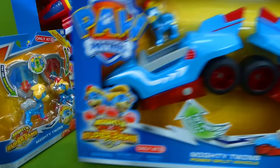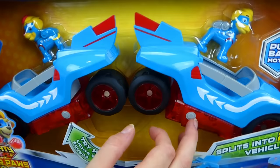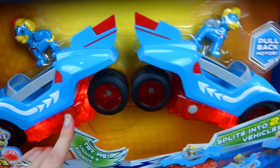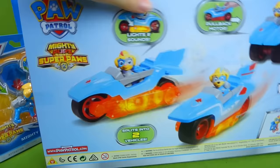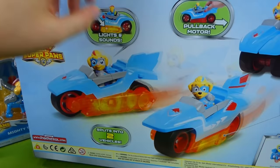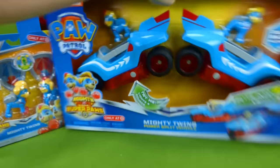The other Mighty Twin toy is the vehicles! These things are amazing! One Twin gets really big, and then the other Twin can get really, really tiny! I can't wait to check these vehicles out. Let's look at the back - it shows both the vehicles. They can actually attach together, or you can separate them. Lights and sounds, pullback motor, splits into two vehicles! So if you want to see the Mighty Twins toys, let me know down in the comments!